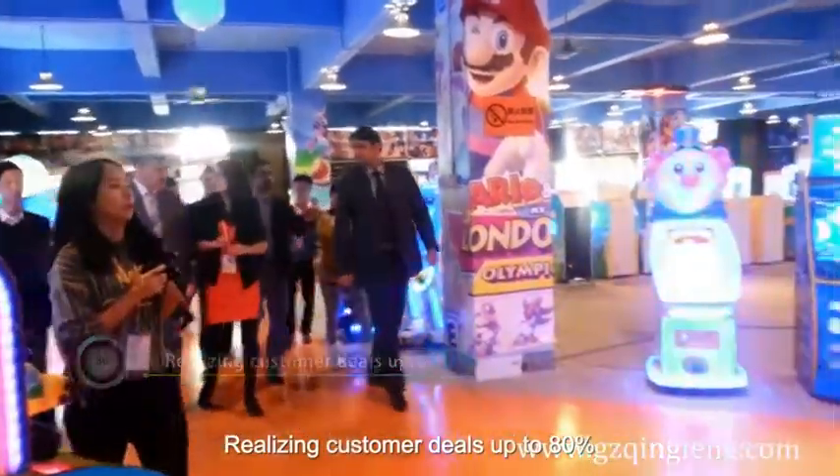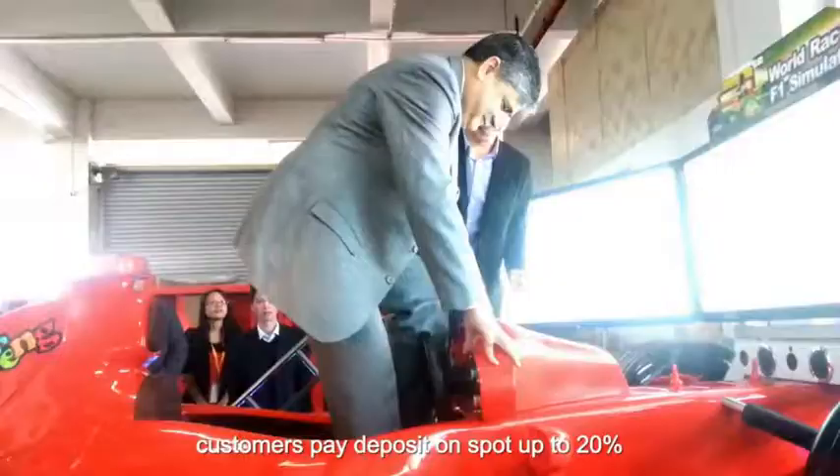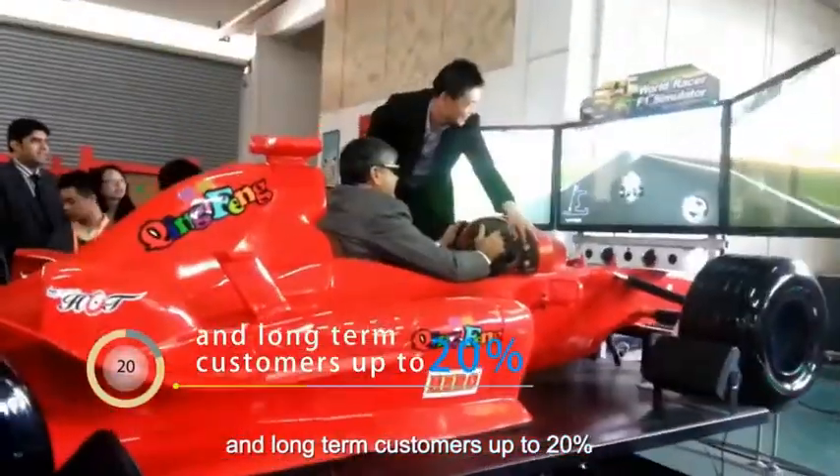This video is up to 80%. Customers pay a deposit on the spot up to 20%, and long-term customers up to 20%.